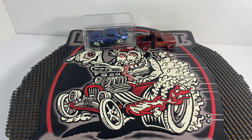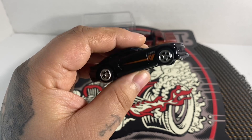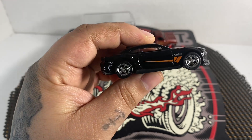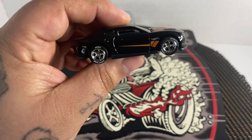Next up we got the 2018 Camaro SS — this was another one that we weren't able to find, but he also wheel swapped this one. Then we have another 2018 Camaro SS that he wheel swapped as well.